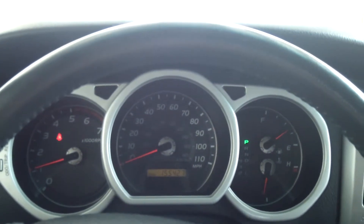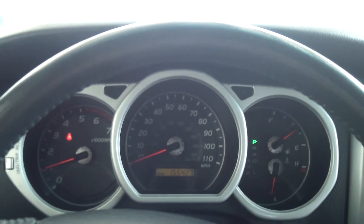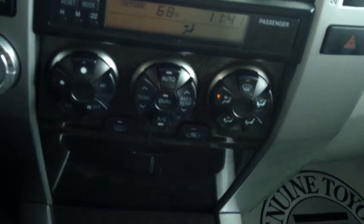This 4Runner is a 4.7L V8 four-wheel drive, and it does have anti-lock brakes, seats five people, and it's a 5-speed automatic. You do have your heated leather seats in the front.